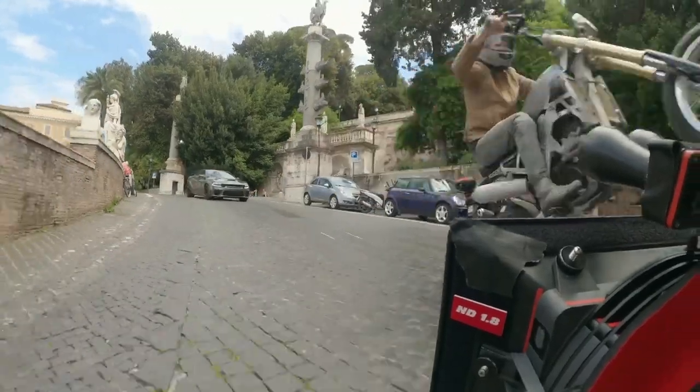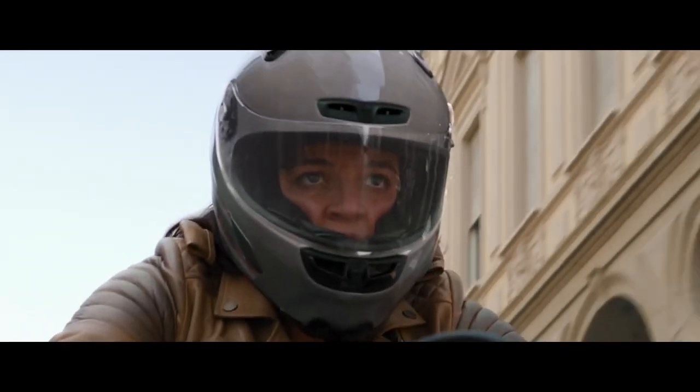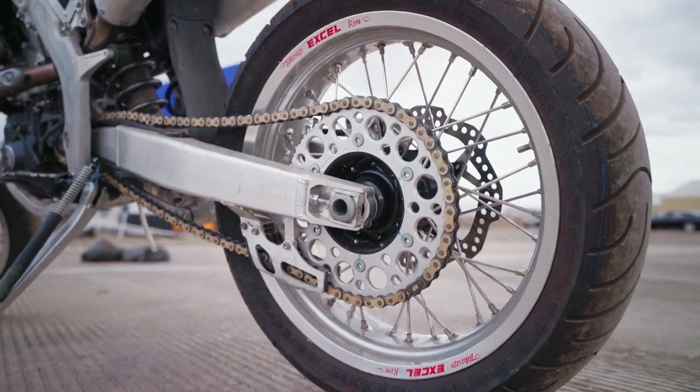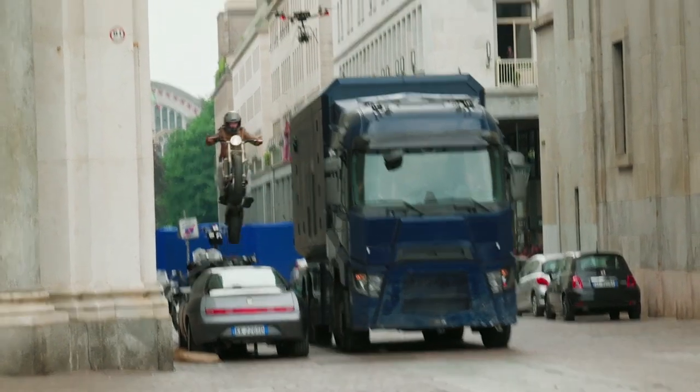Motorcycles are a big part of this one as well, which is great. The Honda that she rides in Act One is a little retro, a little '70s looking. Alex King came up with some great concepts. It has a unique look that you don't see, and I think it really fit her character well.